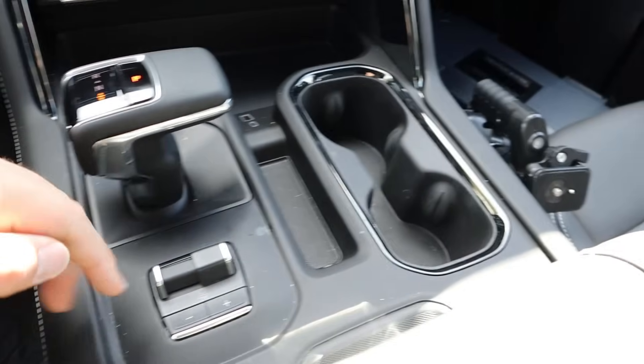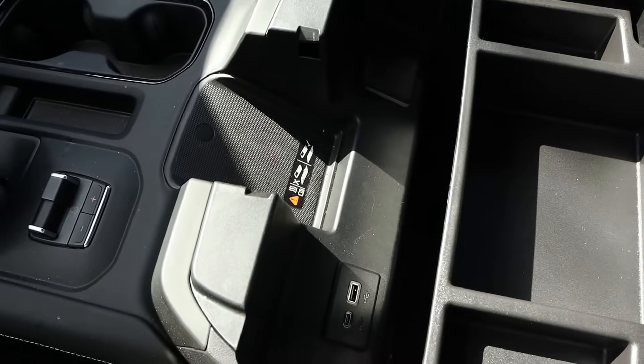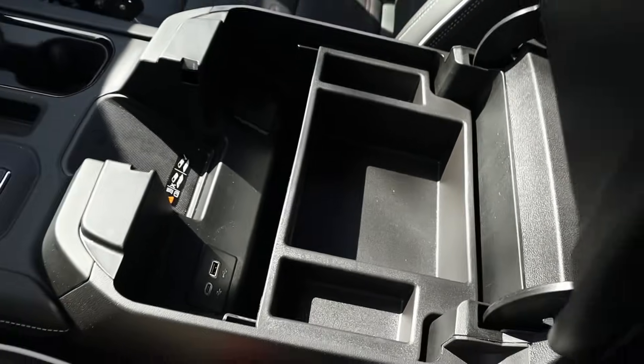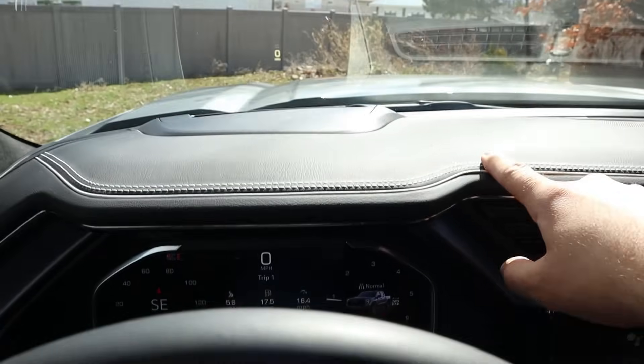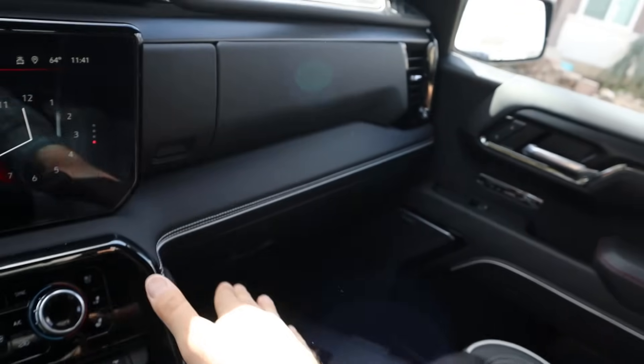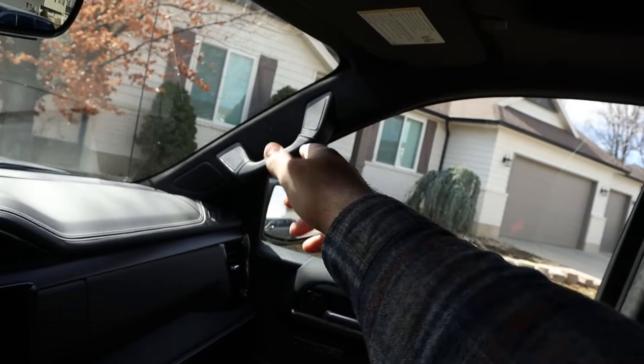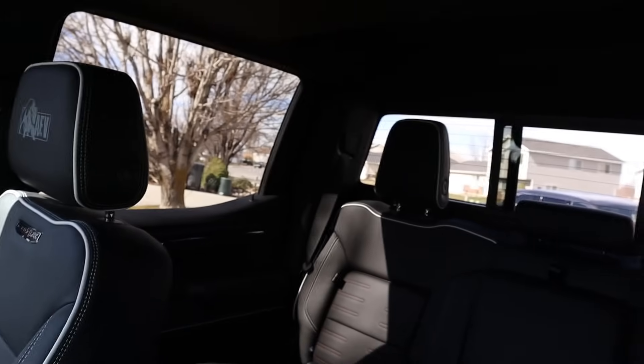Shifter for the 10-speed. We've got our trailer brake controls, cupholders, and nice trim in the center console. Wireless charging pad as well, some outlets inside there, and the nice trim across the dash. We also have the heads-up display and the double glove box setup, with nice trim on the outside of the glove box. Camera rear view mirror, premium headliner, and then we do have a sunroof and of course a power sliding rear window.